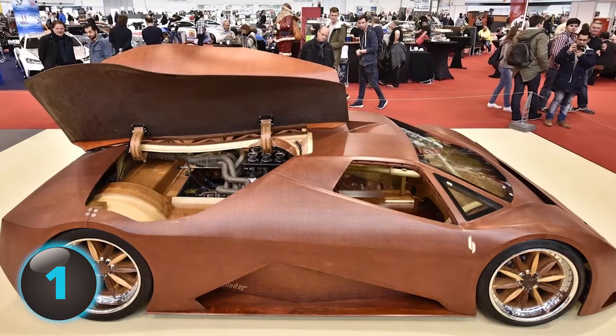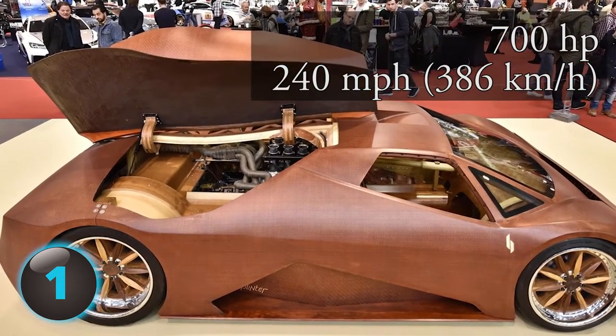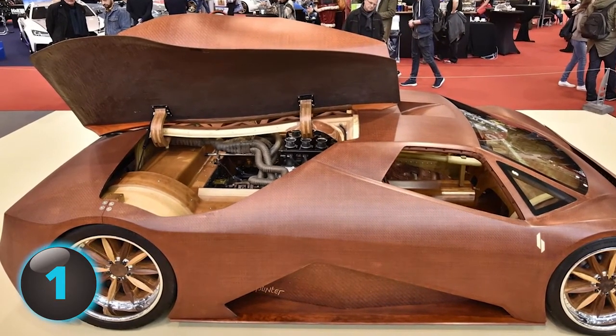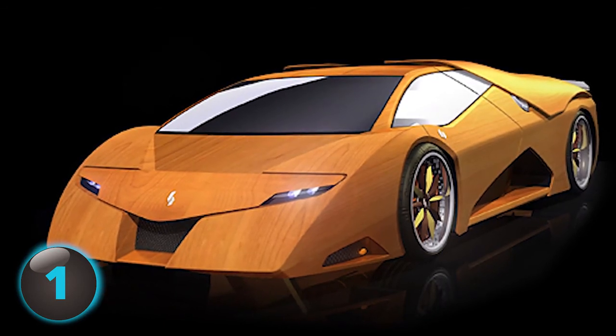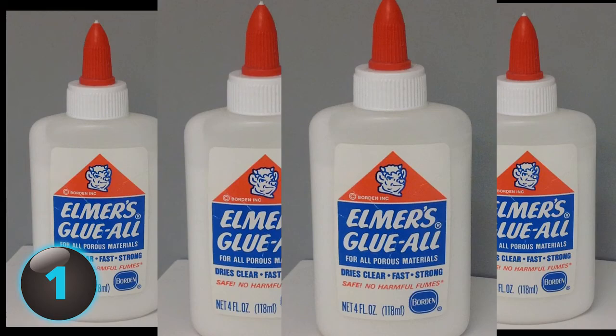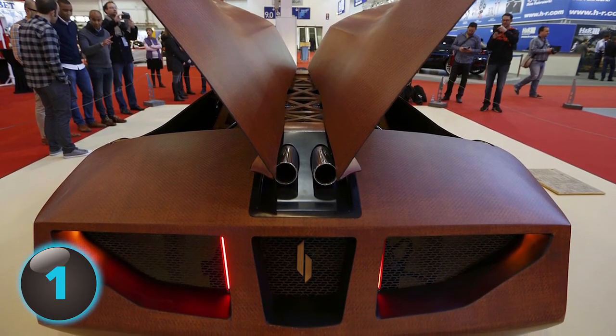It features a fiery LS7 engine with 700 horsepower and a top speed of 240 miles per hour. Due to the material, the Splinter actually has a better strength-to-weight ratio than cars made of aluminum or steel. People would guess it takes a whole lot of glue to put this bad boy together — and it does. A wide variety of super advanced adhesives was used to keep the parts together.